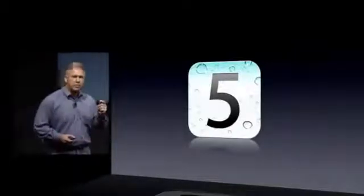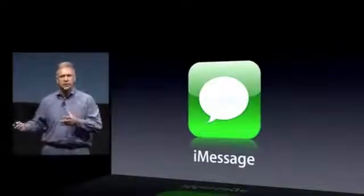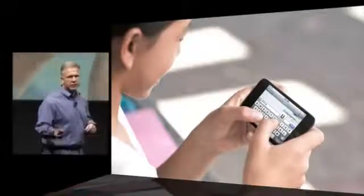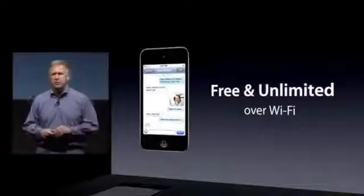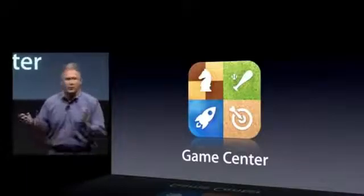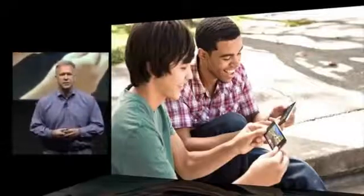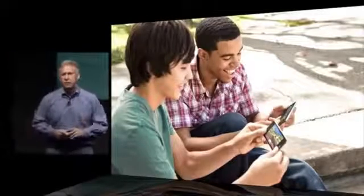Some iOS 5 features make amazing sense on iPod Touch. For example, iMessage — an iPod Touch isn't a phone, it doesn't have text messaging, but now with iMessage you can communicate with friends and family who are also on iMessage. You can text, send photos, take videos and send them, send your location. And parents like it because on Wi-Fi, it's free and unlimited. And since it's the most popular portable gaming device, Game Center features make perfect sense — discover new friends, find new games, and challenge each other.